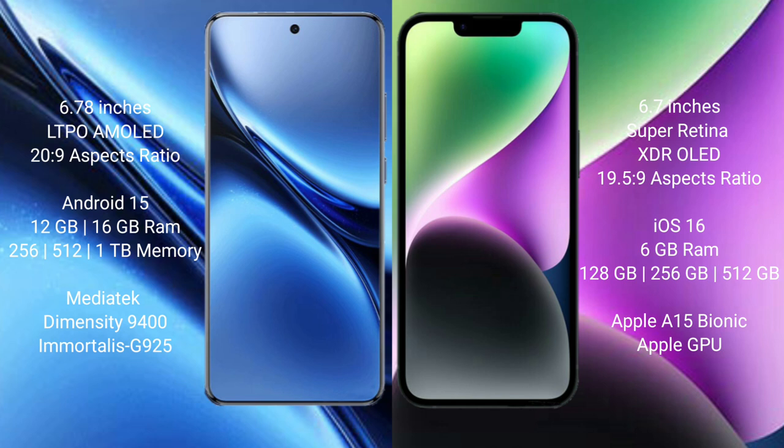Vivo X200 Pro runs on the Android 15 operating system. iPhone 14 Plus runs on the iOS 16 operating system.